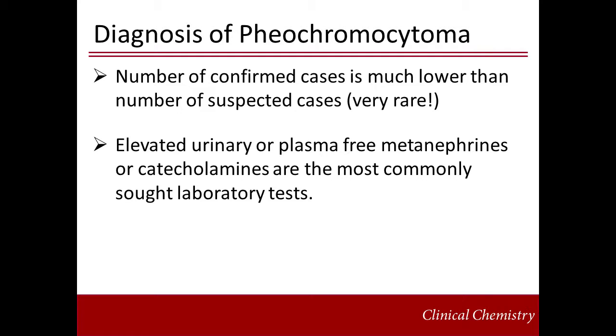Pheochromocytomas are rarely diagnosed due to the low prevalence of the condition. One study estimated that 1 in 300 cases worked up for pheochromocytoma were positive for the disease. The main diagnostic criteria are elevated urinary catecholamines and metanephrines, or plasma-free metanephrines. Metanephrine and normetanephrine are the metabolites of the catecholamines epinephrine and norepinephrine.